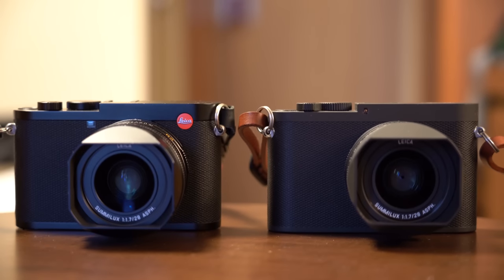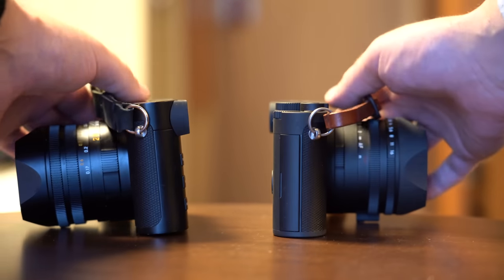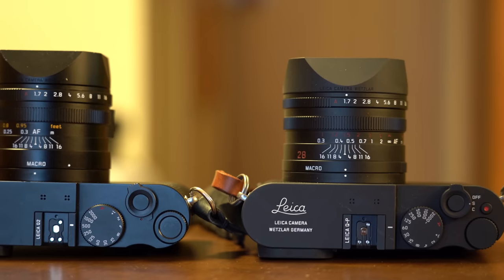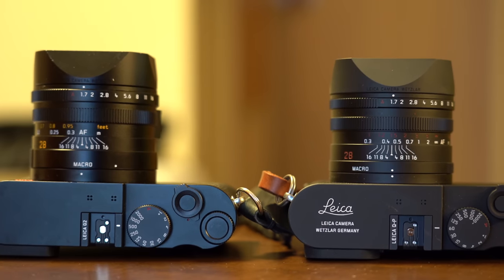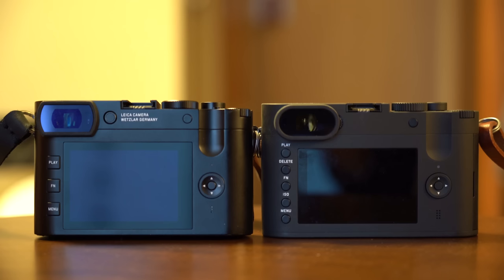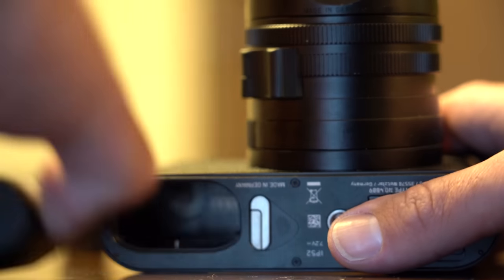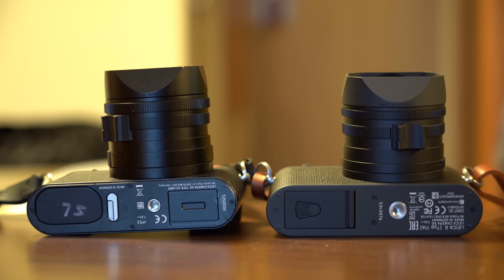For those not familiar with the Q1, they're both using the exact same 28-millimeter f/1.7 lens. Leica is claiming the same autofocus and processing speed thanks to the new Meister processor. They're both 10 frames per second mechanical, 20 frames per second electronic, despite the resolution jump. They say there's no overheating. The battery has been upgraded to the same battery the SL uses to retain the same battery life. Overall, they're claiming the same speed, so it's going to be interesting to see how it really performs.